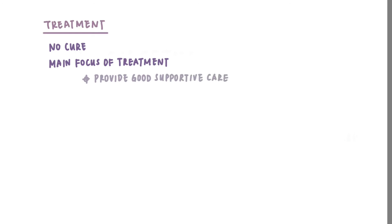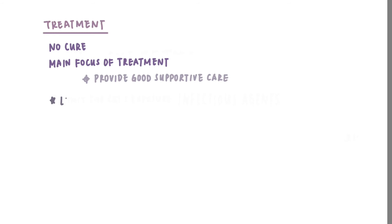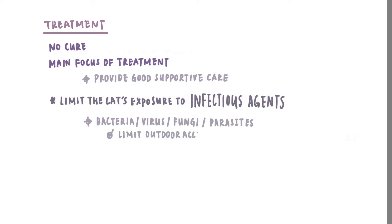Treatment. Since there is no cure for FIV, the main focus of the treatment is actually to provide good care to the infected cat. FIV cats may live for years after being diagnosed, so giving good supportive care is as important as any other forms of medications. The first step is to limit the cat's exposure to infectious agents, including bacteria, virus, fungi, and parasites. This can be done by limiting their outdoor access and providing them with good bug preventatives.